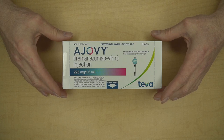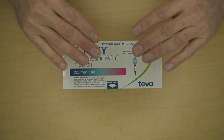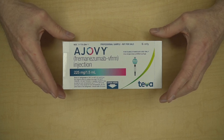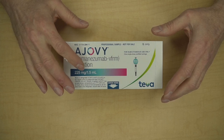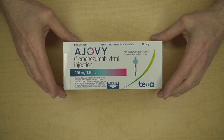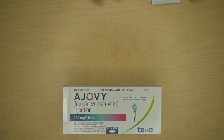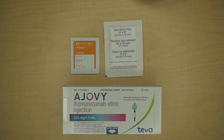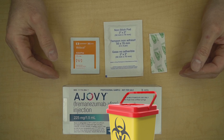Before injecting Ajovi, let it warm up to room temperature naturally for 30 minutes. Do not use a microwave, hot water, or hairdryer. It's a good time to gather the materials and review the complete injection instructions inside the box or on Ajovi.com. You will need clean hands, an alcohol swab, gauze or a cotton ball, a bandage, and a sharps container.